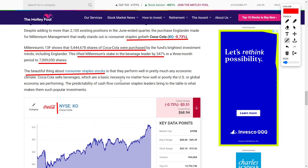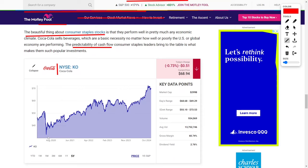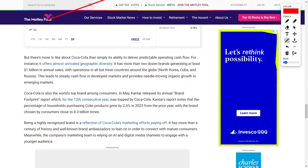Coca-Cola's wide array of beverages, which includes its flagship soft drink, are essential products that people consume every day, regardless of how the economy is doing. This stability is what makes consumer staples stocks such popular investments during times of uncertainty. One of the reasons Coca-Cola stands out is its unmatched geographic reach — the company operates in every country around the world except North Korea, Cuba, and Russia, giving it exposure to both developed markets with steady cash flow and emerging markets with strong organic growth potential. In fact, Coca-Cola has over 20 brands that each generate at least $1 billion in annual sales.